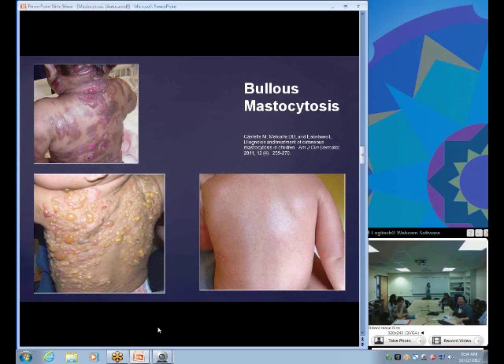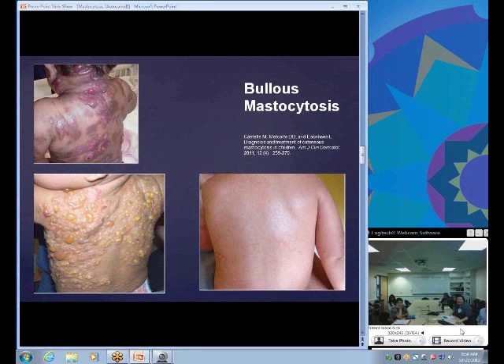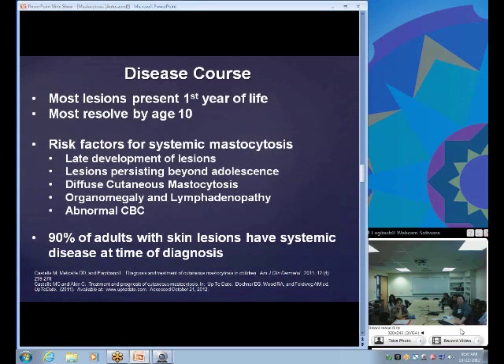This is a more severe presentation of bullous mastocytosis. The picture on the upper left shows an African-American child and the bottom shows a Caucasian child. The two pictures on the bottom are before and after treatment — you can see the skin cleared up quite a bit and responded nicely.